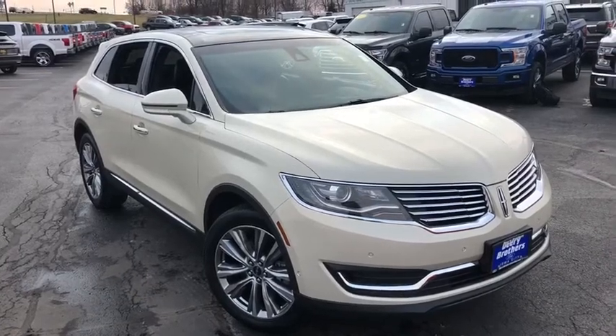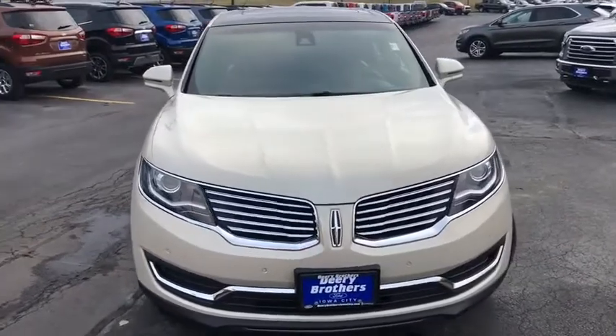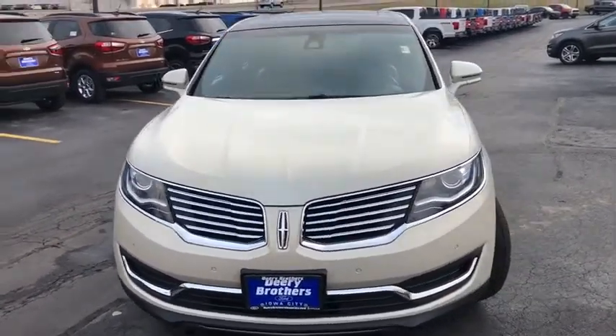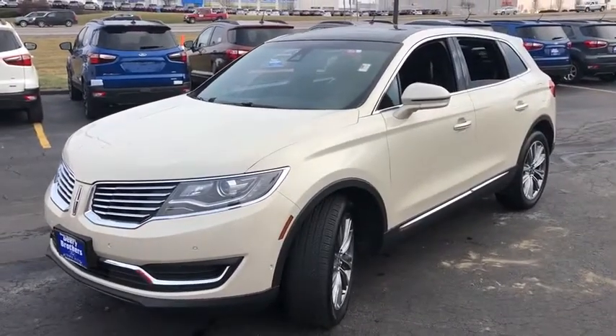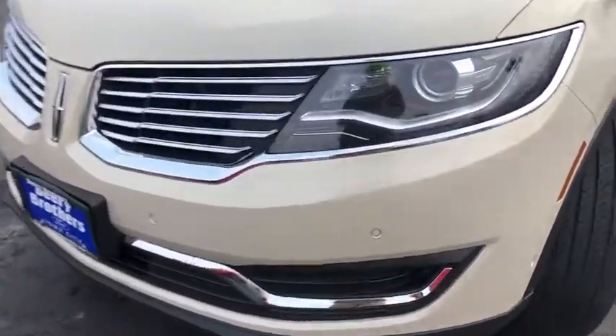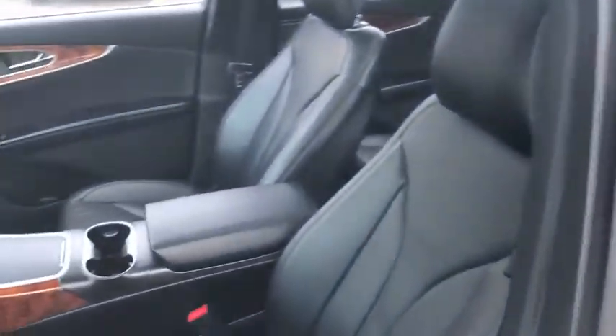Stop by and take a look at the 2016 Lincoln MKX. The Lincoln MKX offers performance and a distinctly powerful ride that's ahead of the curve. Boasting excellent launch and acceleration with a powerful engine that delivers plenty of horsepower, the Lincoln MKX is truly empowered for action.